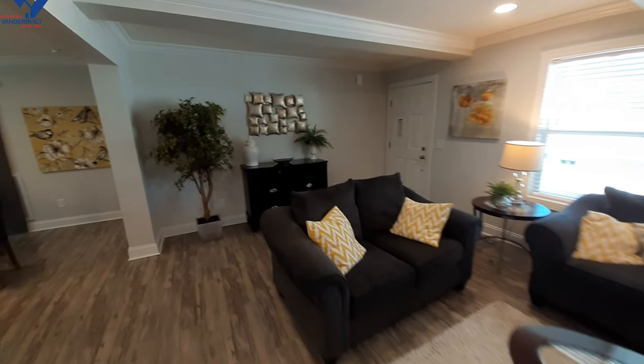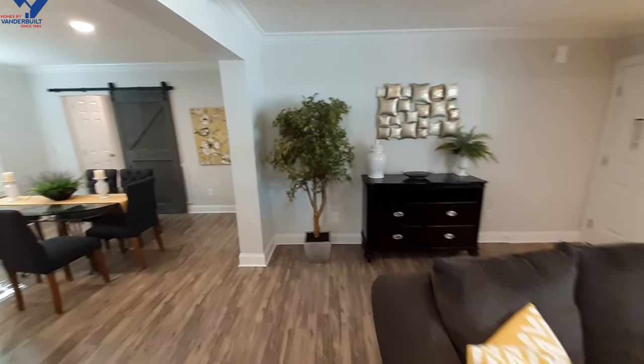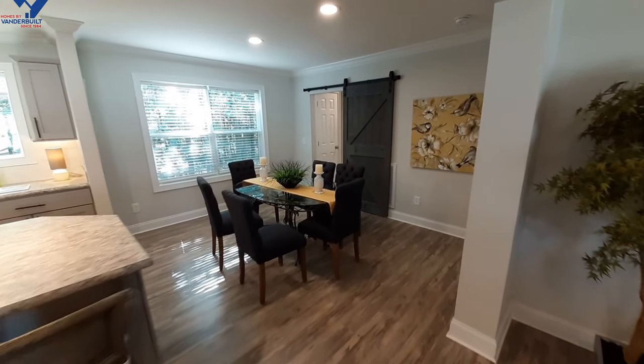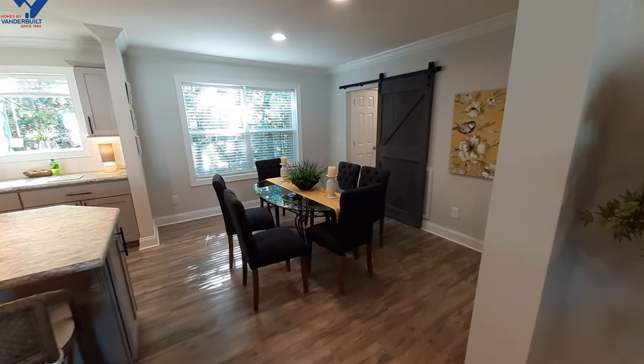This probably isn't going to be the first video I put up, so let me know in the comments down below — what did you guys think of their homes that I've put up so far?